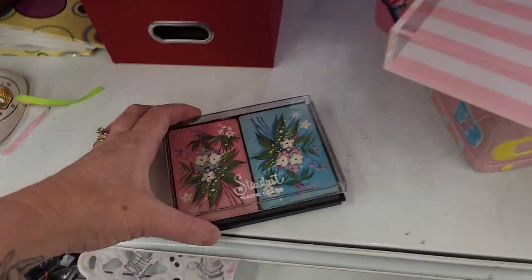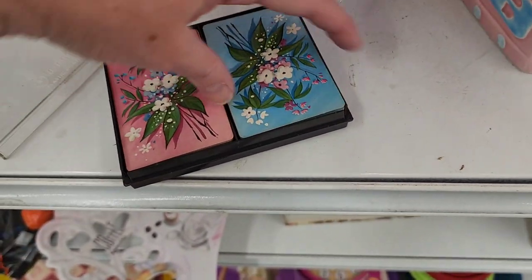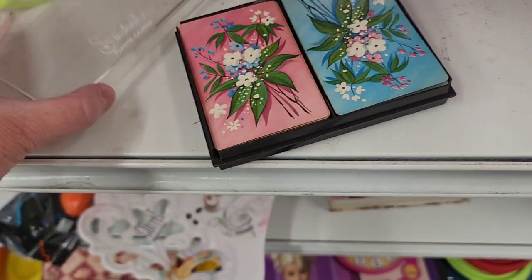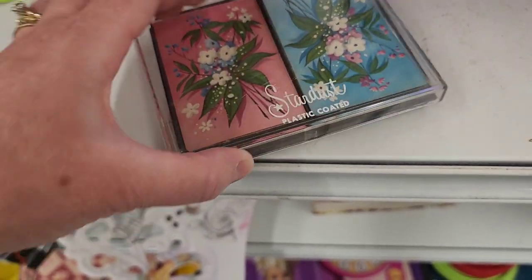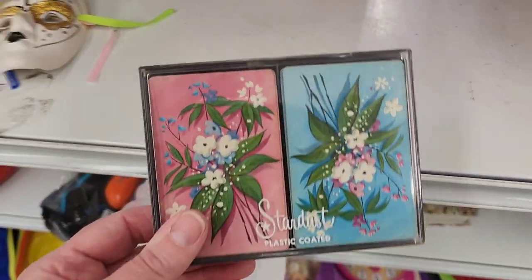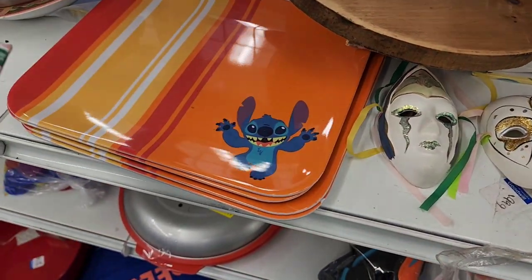These are cool — I really like these cards. They have a cool look to them. Those are neat — stardust, plastic coated. How much are the cards? Oh, $1.99 — those are really sweet. What's-his-face — Stitch? Those are cute little trays.